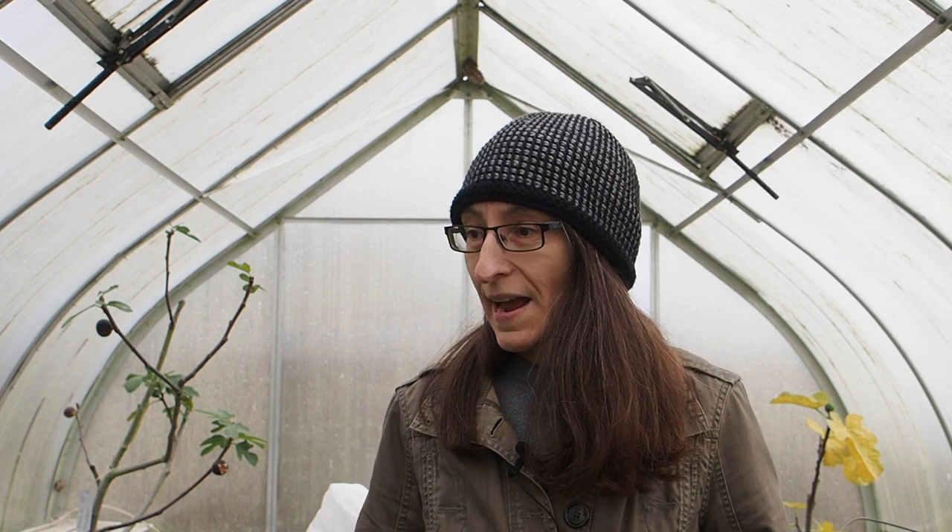I have pulled out a few peppers, mainly because they were done producing or I just needed the space to plant some of my fall and winter crops. I still have a lot of those to plant in the greenhouse, but a lot of these peppers are still producing quite a bit so I'm holding off on pulling everything out. I do still have quite a few starts for fall and winter to plant in the greenhouse.